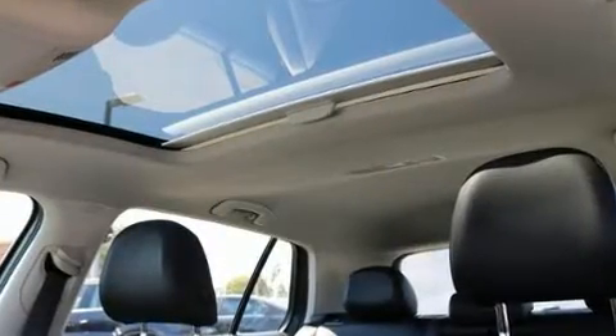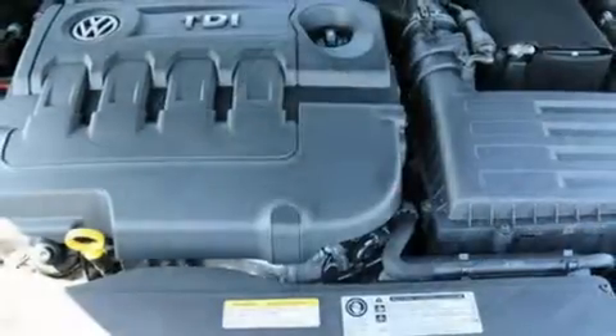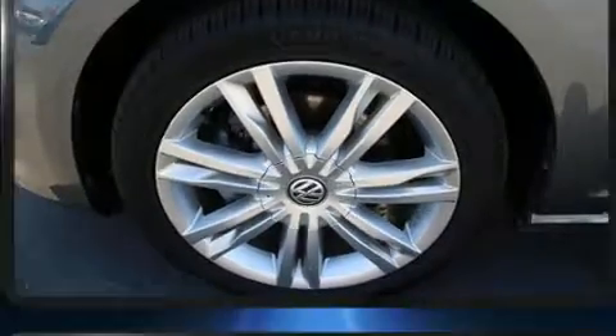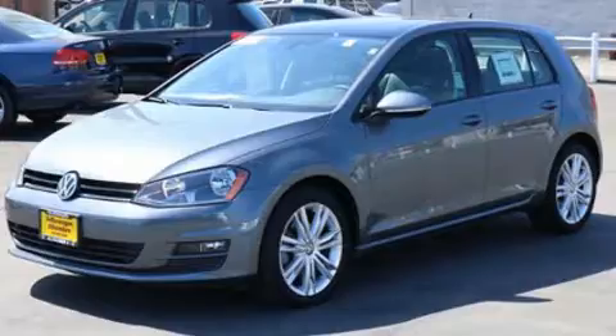Volkswagen ensures the safety and security of its passengers with equipment such as dual front impact airbags, an emergency communication system, and four-wheel disc brakes with ABS. This vehicle has achieved certified pre-owned status by passing Volkswagen's comprehensive certification process, including a comprehensive 112-point inspection.